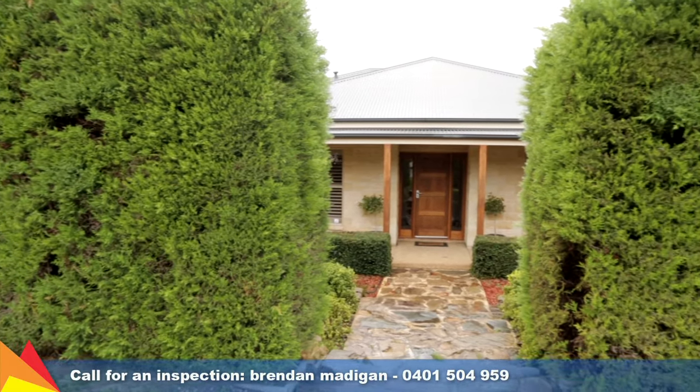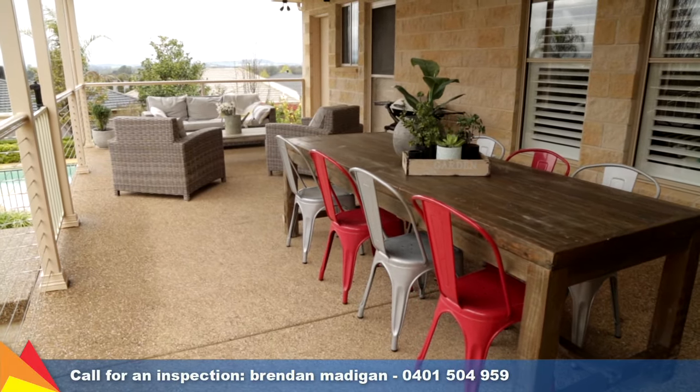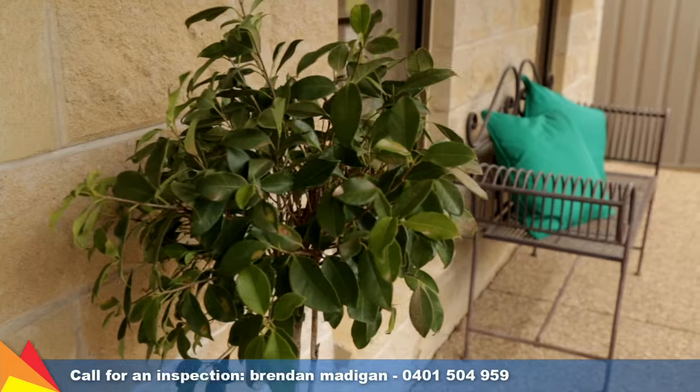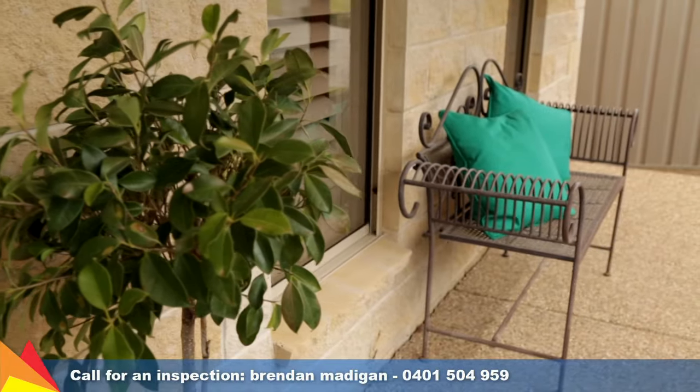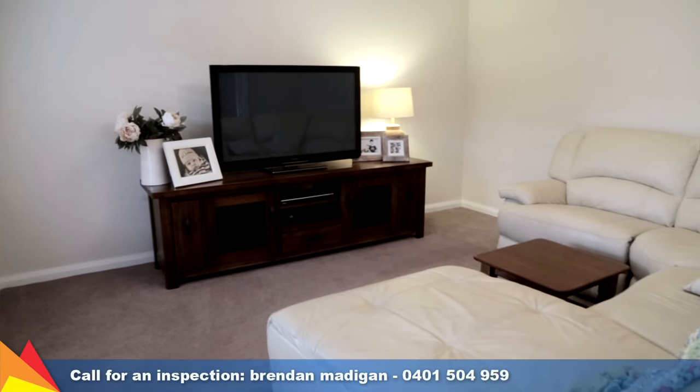Nestled behind an established hedge, you would never guess this private family home enjoys such an extensive view. With a rustic facade featuring sandstone-style brickwork and skew-in front veranda, the quality, modern finishes of the home give the interior a contemporary edge.